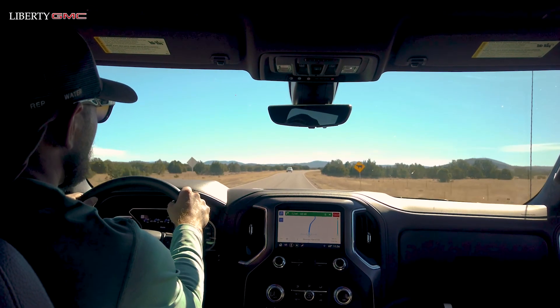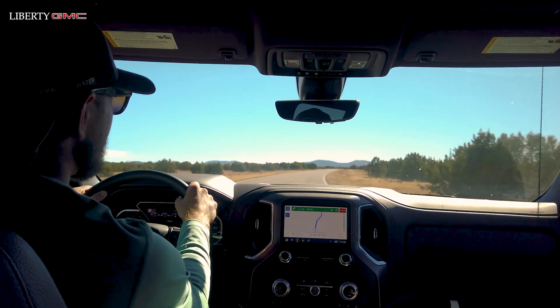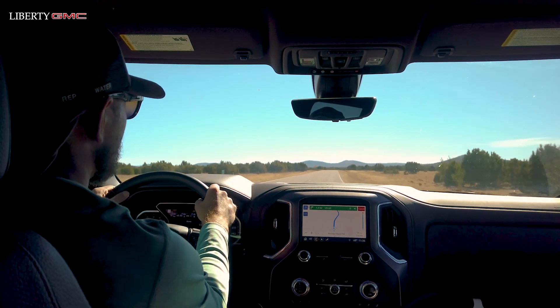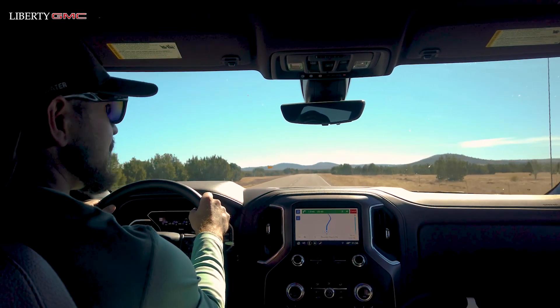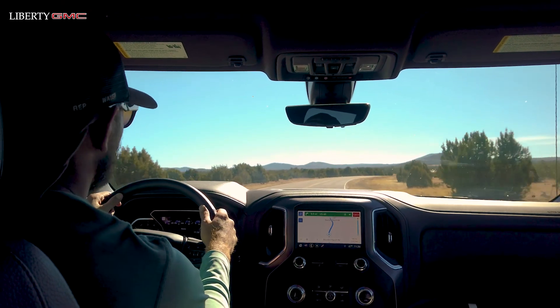The GMC Sierra Denali has a 6.2-liter V8 engine with a 10-speed transmission. It's just incredible to drive — I can't feel the transmission shift points at all, and the truck just picks up immediately. It's incredible.